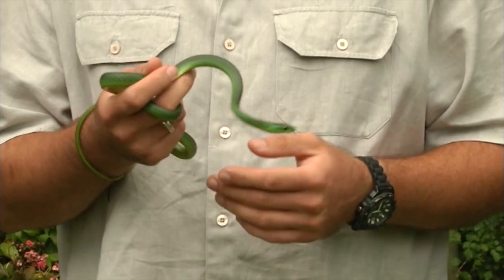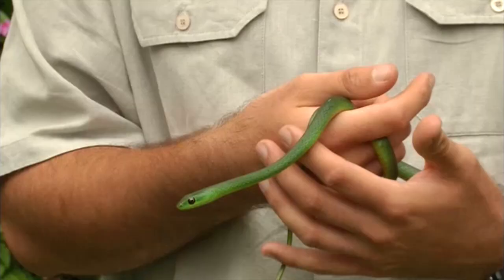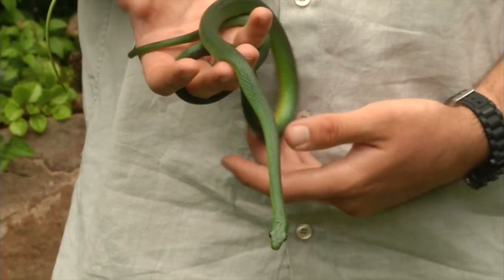Snakes come into your garden for various different reasons. Firstly, this is Africa — there are a lot of snakes and a lot of bush around. Also, with habitat destruction being a continuous threat, they're getting pushed out of their natural habitat and seeking refuge in our homes and gardens.